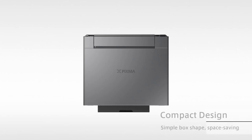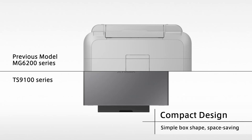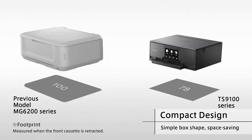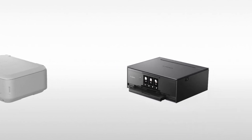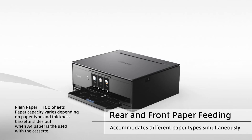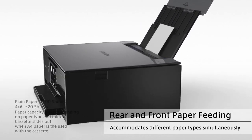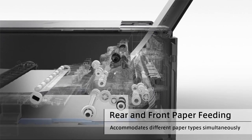The PIXMA TS9120 draws paper from two sources: the slide-out cassette on the bottom and the vertical paper tray on the back. Both hold a maximum of 100 sheets of paper and take paper up to a maximum size of 8.5 x 14. The control panel of this AirPrint printer is a spacious 5-inch touchscreen. Its interface is colorful, bright, and intuitive, and the touch display is consistently snappy and responsive.